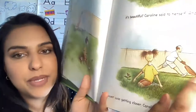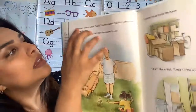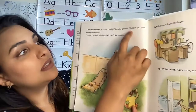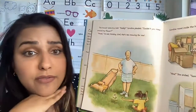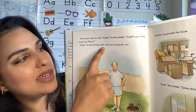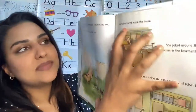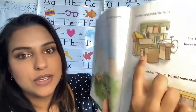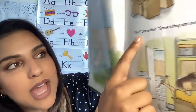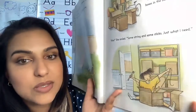What do we think is going to happen if that mower cuts the grass? The mower came to a halt. Daddy, Caroline pleaded, could you mow around my flower? Hmm, he said, thinking, well, that's just less mowing for me. So daddy was happy about it. Caroline raced inside the house. She poked around the boxes in the basement. Aha, she smiled. Some strings and some sticks — just what I need.